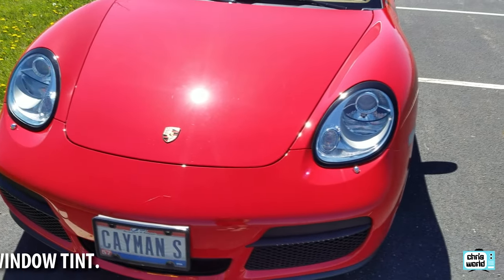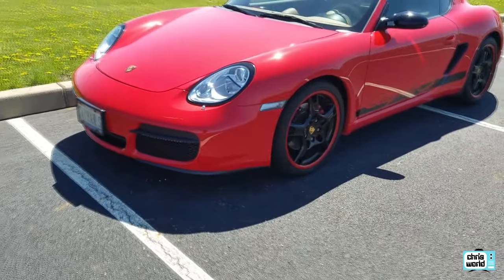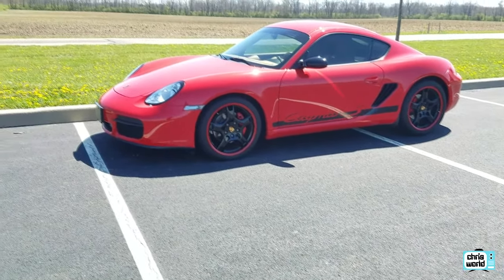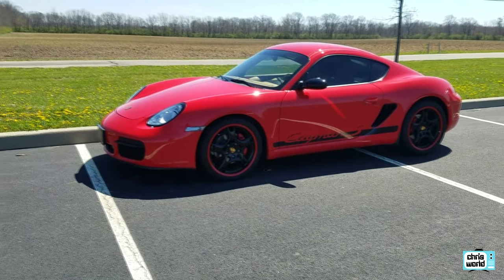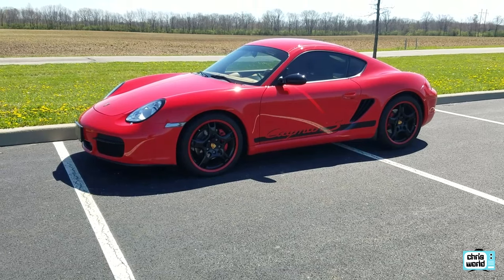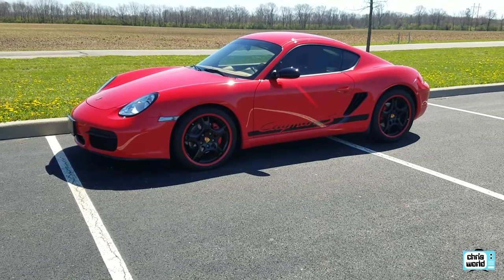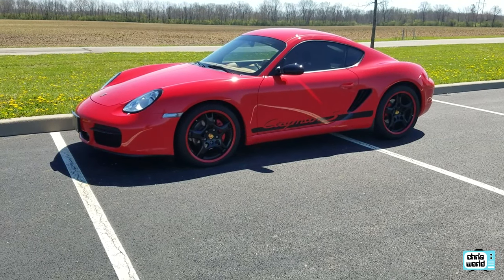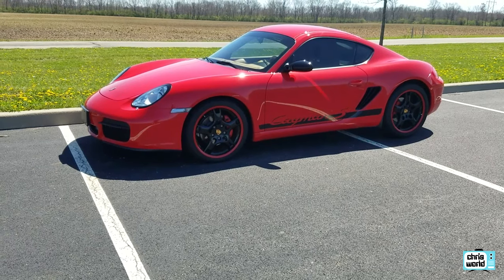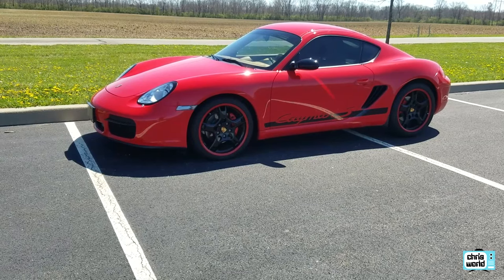That pretty much covers it on the outside. It's just a great car. If you're ever thinking about buying a Cayman and you're on the fence about it, you shouldn't be, because this is the best car I've ever owned by far — and I've owned a lot of cars, some really nice ones. But this is just the most pleasurable, entertaining car I've ever had. It just does everything you want it to.